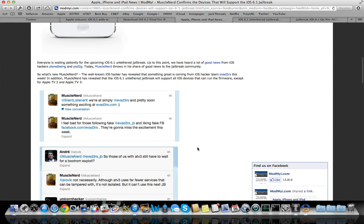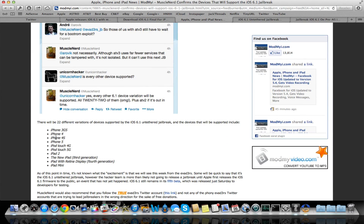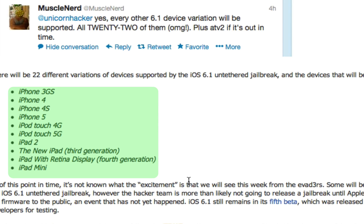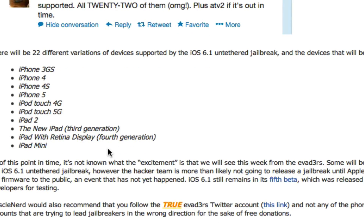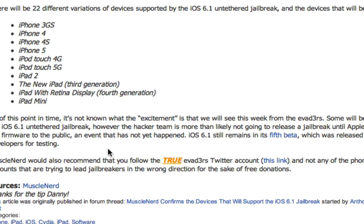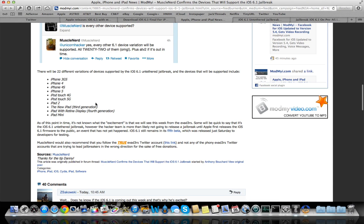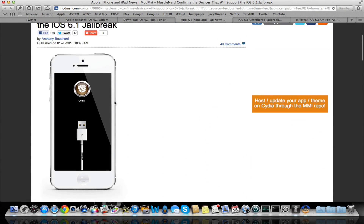Here are all the compatible devices, listed nicely right here. We have the iPhone 3GS, iPhone 4, 4S, iPhone 5, iPod Touch 4th and 5th generation, iPad 2, the new iPad which is the 3rd generation, the iPad with Retina display which is the 4th generation, and the iPad Mini. I also think the Apple TV 2nd generation works — I'm not sure, it's not listed here, but I think MuscleNerd said something about that as well.